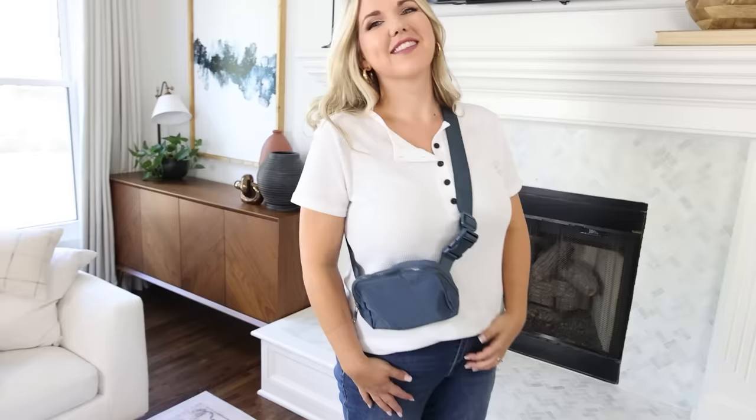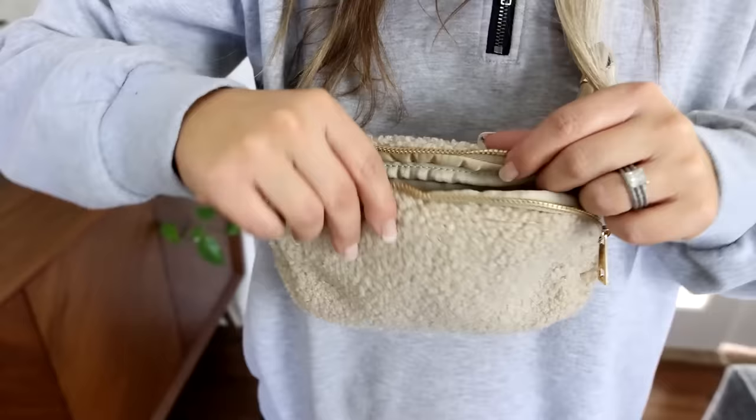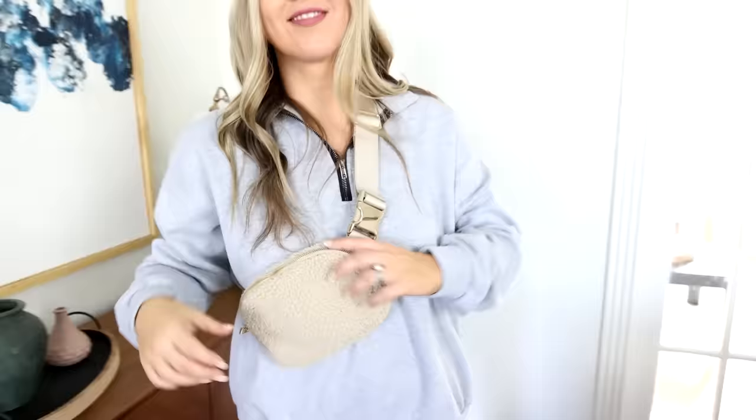Looking for a dupe for the Lululemon belt bag? This one is great for anyone on your list — it comes in so many different colors and it's so similar to the Lululemon one, saving you more than half the price. I have it in blue, white, and sherpa. You can wear it cross body or around your waist.